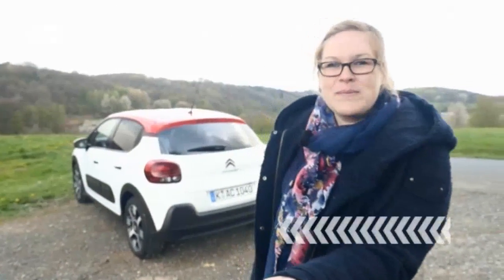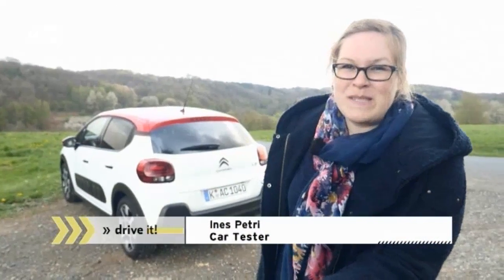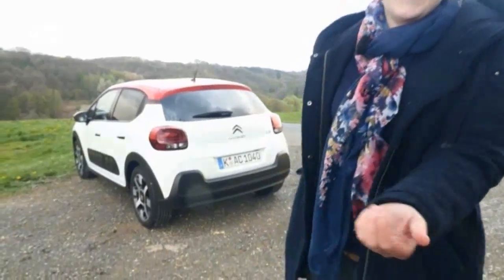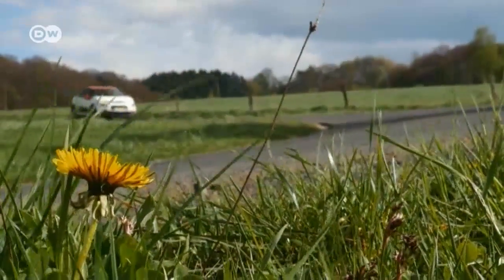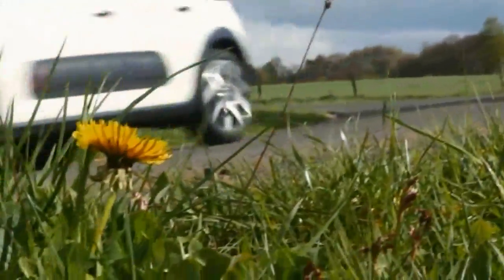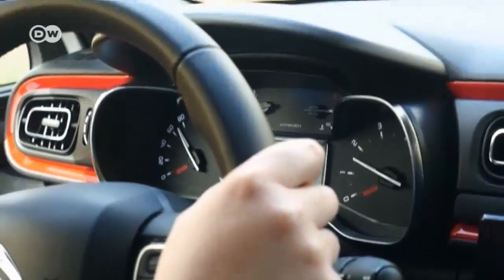Ines sums up: part round peppermint drop, part herb candy cube, the Citroën C3 is an interesting mixture that will get attention on the road. The C3 has also won the attention of a jury of design experts — this July the car will be awarded the renowned Red Dot Award.